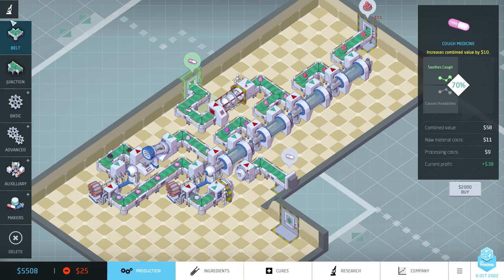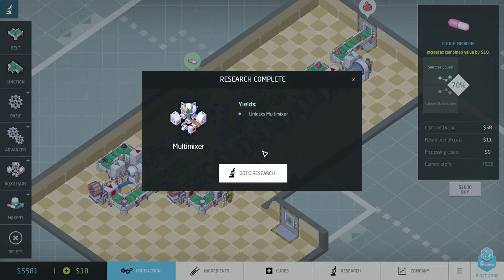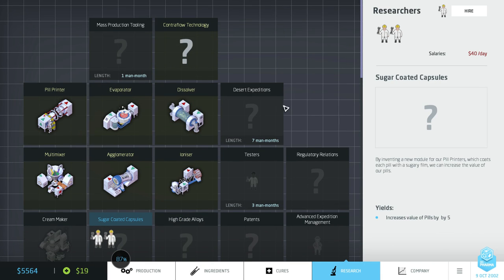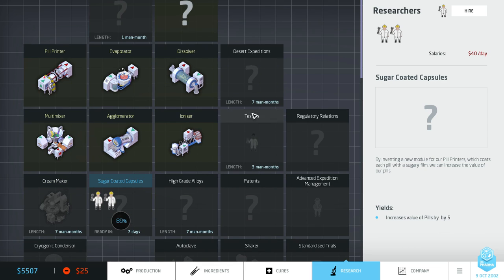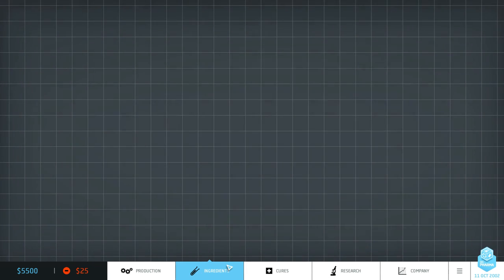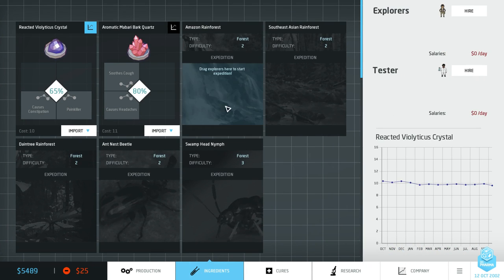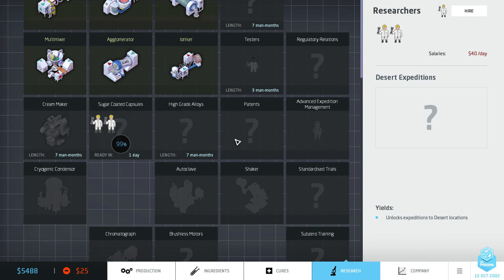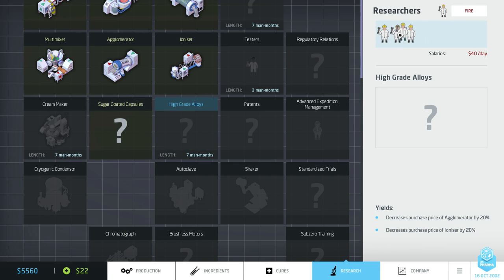In all honesty, if you check here the efficiency of my machines — they're nearly all working at 50% efficiency because of the way I'm splitting this line. I think it's probably time just to focus on this asthma medicine. Some more research done — we've finished our multi-mix. Some of these things like testers and desert expeditions aren't in yet. Desert expeditions are how you unlock new locations — these first two are in the forest but the next three are in the desert, so you'd have to unlock some research first.